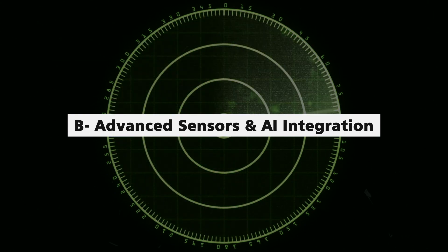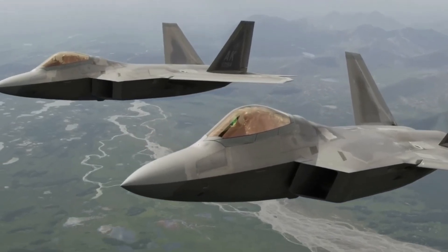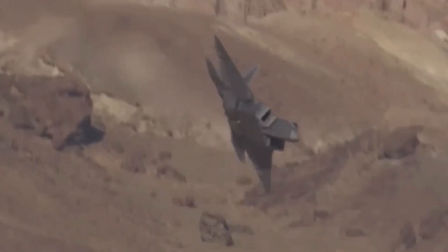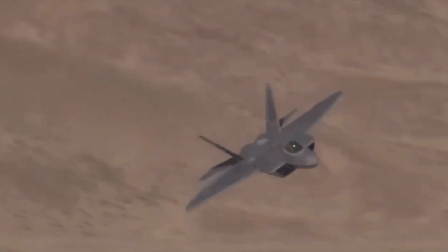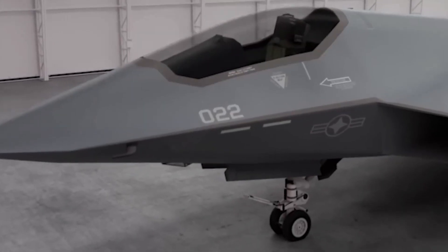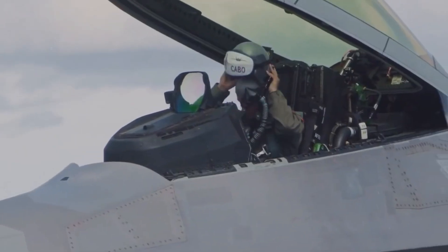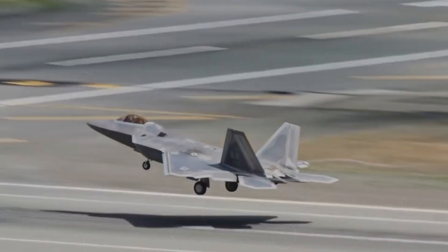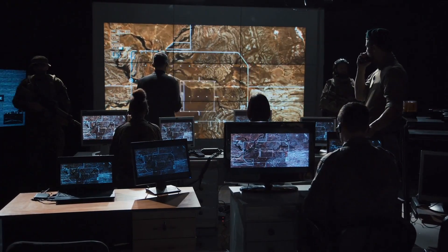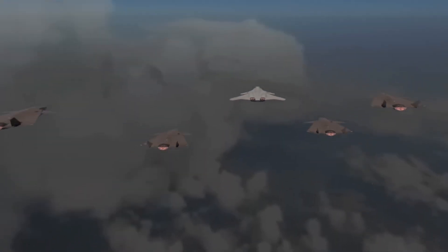Sensor fusion, a hallmark of fifth-generation fighters, is taken to new heights in the FAXX. Massive amounts of data from diverse sources are condensed into manageable formats for the pilot, freeing them to focus on strategic decision-making. Large digital displays replace traditional heads-up displays, with the aircraft relying on a custom helmet to provide critical information in real-time. AI algorithms not only manage onboard systems, but also coordinate with connected drones, transforming the FAXX into a dynamic combat node in the sky.